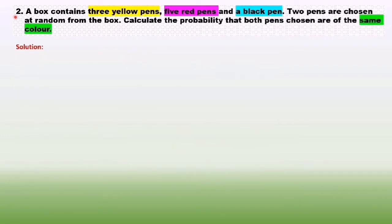Question number two. A box contains three yellow pens, five red pens, and one black pen. Two pens are chosen at random from the box. Calculate the probability that both pens chosen are of the same color. So first I list out all the information: yellow pens — 3, red pens — 5, black pens — 1. Total pens is 9.